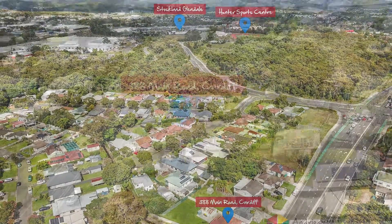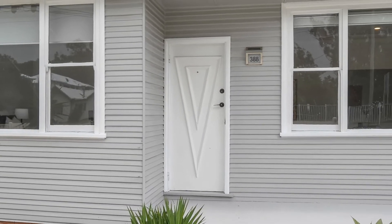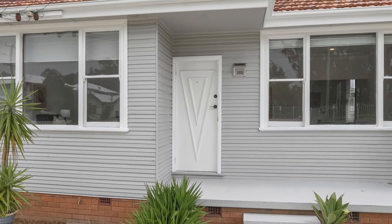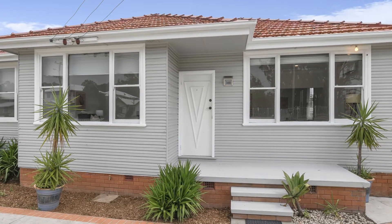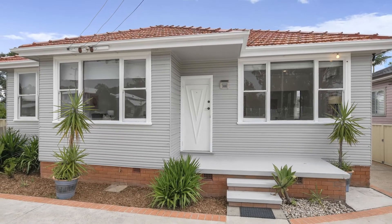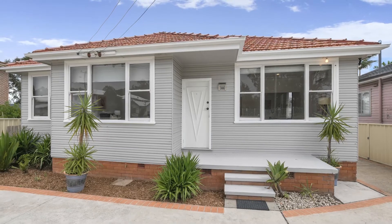Close to Stockland Glendale and Cardiff's many amenities are just minutes away. This will appeal to a broad range of buyers, from first home buyers to investors alike. So make sure you don't miss out — call now to arrange an inspection today. Welcome to 388 Main Road, Cardiff.